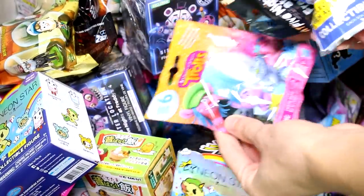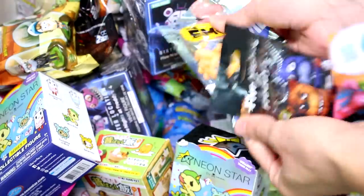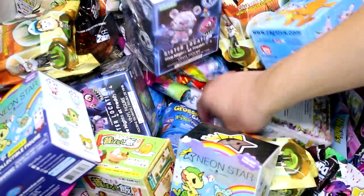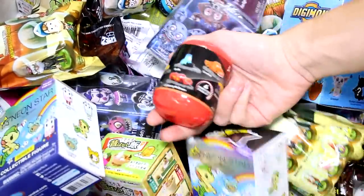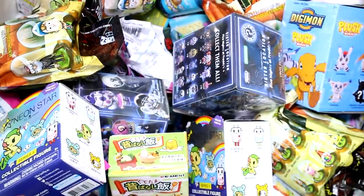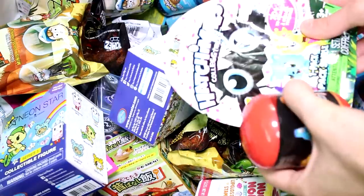Okay, we have the Trolls Series 6, we have the Five Nights at Freddy's dog tags, and we have the Emoji Movie collectibles figure. So we need two more. We have these Cars figures, and then we have a Hatchables Collectibles Series 1.